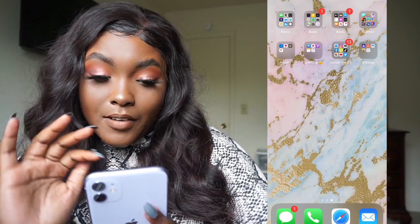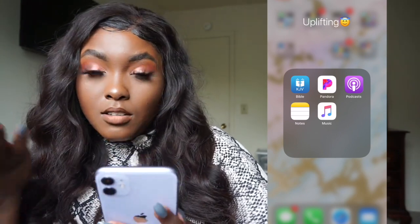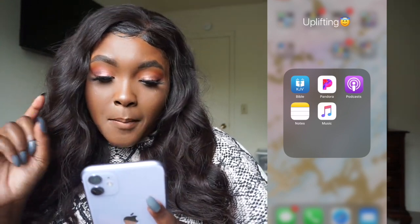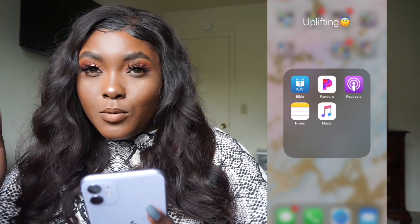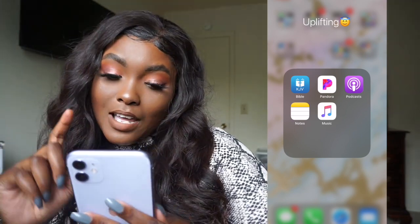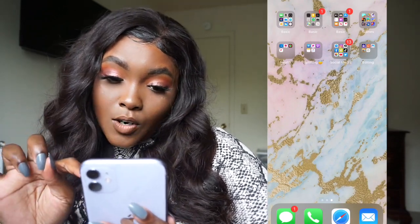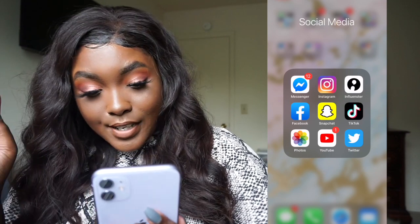Next I have my Uplifting folder, which is probably my favorite. It has the Bible app, which I use at church — I just use my phone instead of flipping through a physical Bible. I also like the verse of the day feature. Then I have Pandora, because I like going to artists and listening to whatever they give me. I also have Podcasts, Notes — which is very important, I jot everything down — and Apple Music.